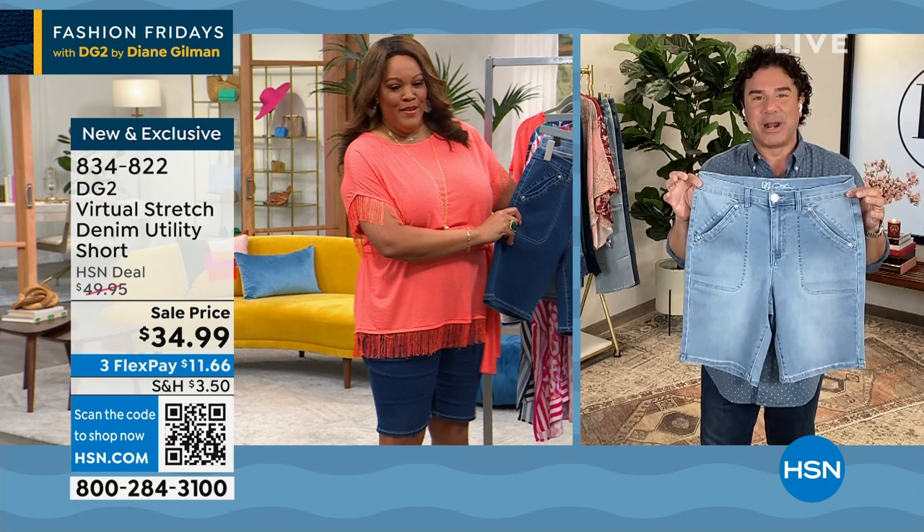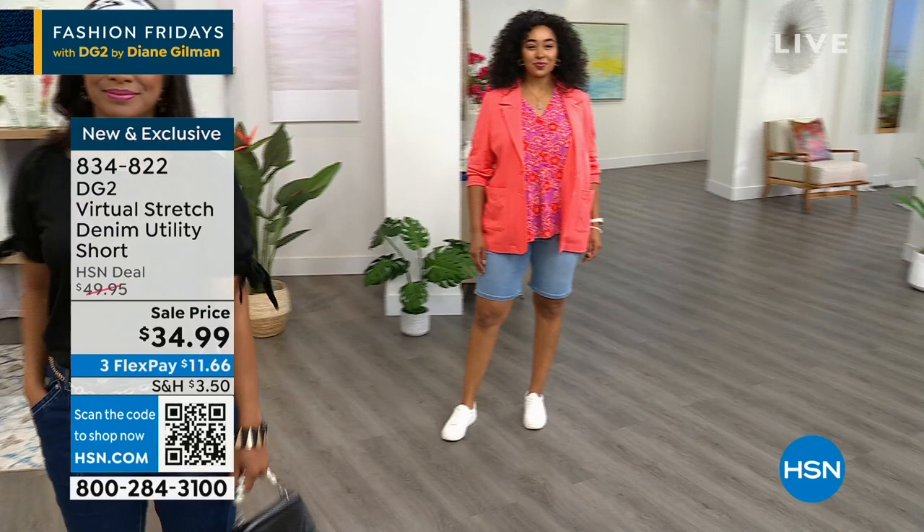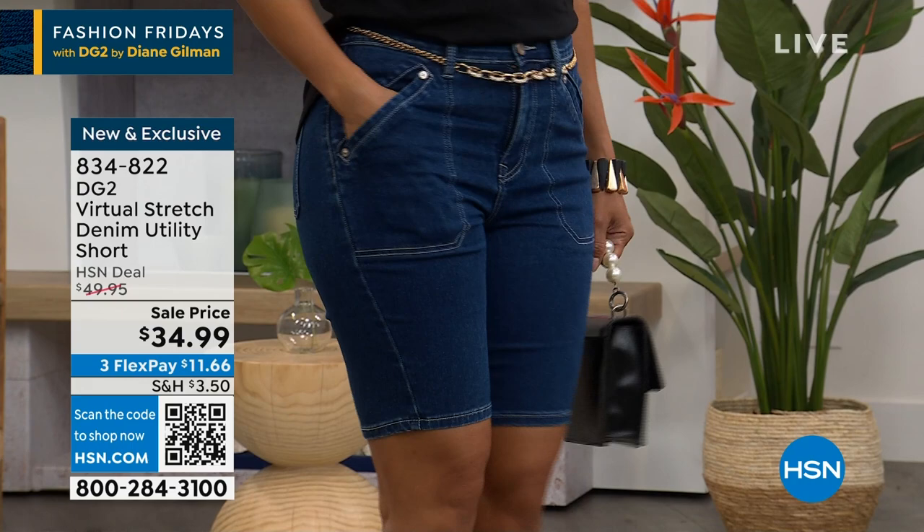For those of you that are big fans of our utility shorts lately, which a lot of our customers are absolutely loving — this is so adorable. It's such a steal tonight, especially if you love virtual stretch. Every bottom tonight is virtual stretch in Fashion Friday, which is awesome. And in a moment we're going to do Sam's Styles, but let's talk about this utility short.